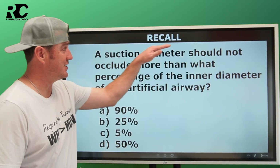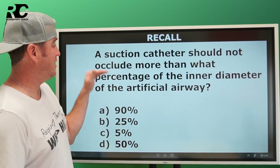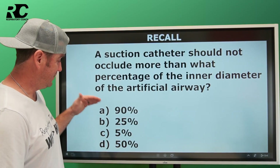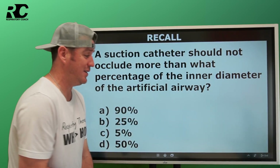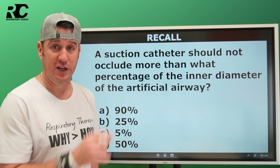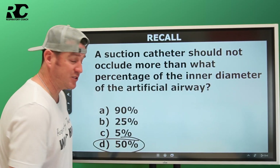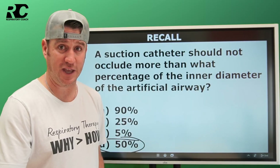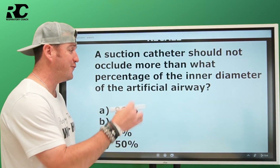This first question is a simple recall question — something you just have to know. A suction catheter should not occlude more than what percentage of the inner diameter of the artificial airway: 90%, 25%, 5%, or 50%? When you were going through school, you likely learned this. Suction catheters should not occlude more than 50% of the inner diameter of an artificial airway in your adult patient. It's just something you have to know — 50%.